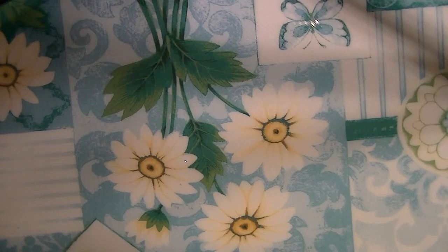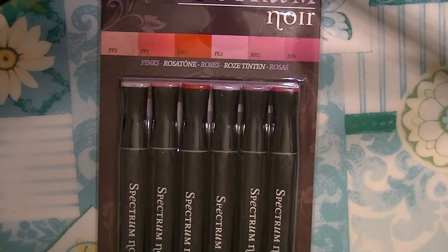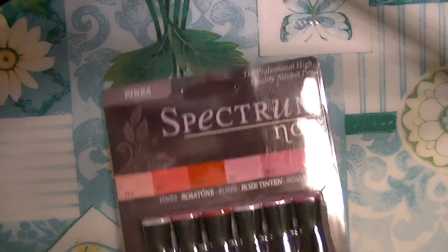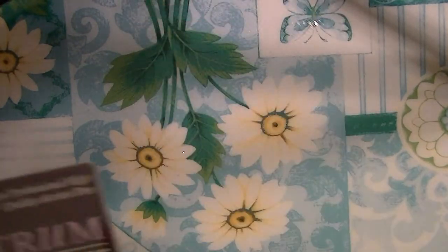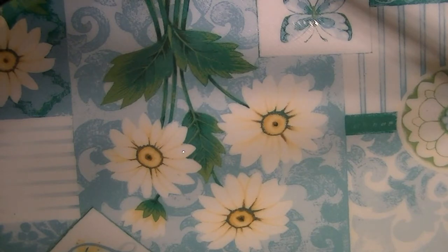Hi guys, I'm here with the Consumer Crafts haul. I got some markers and storage. This is one of them — I got all the colors, I got all the colors of the six-pack. This one is pinks, warm grays, turquoise, and purple.